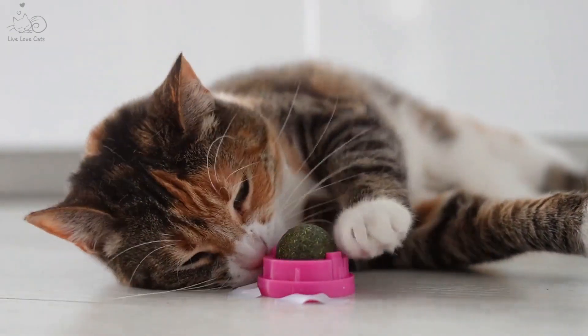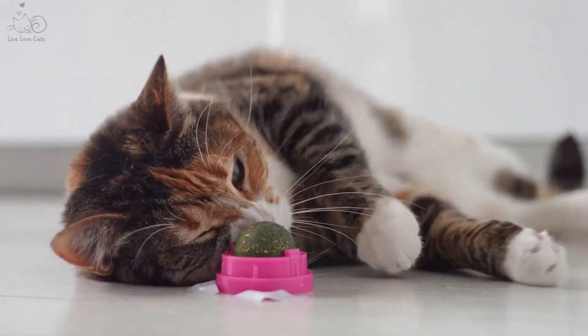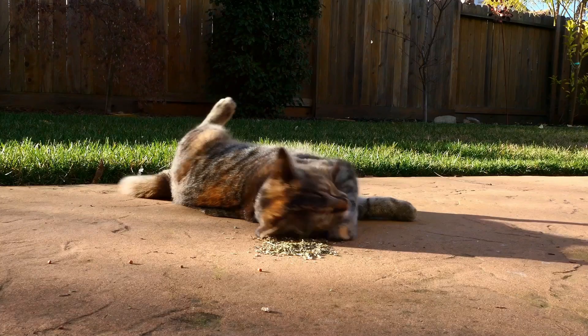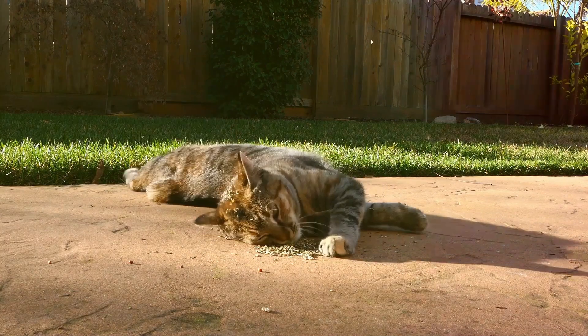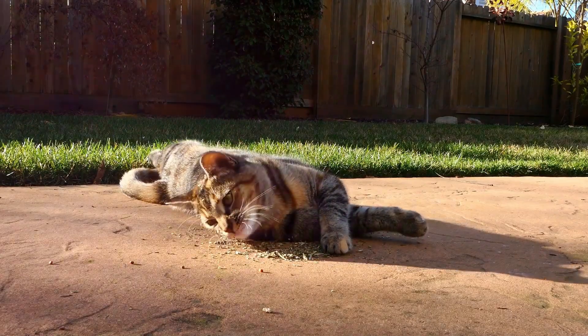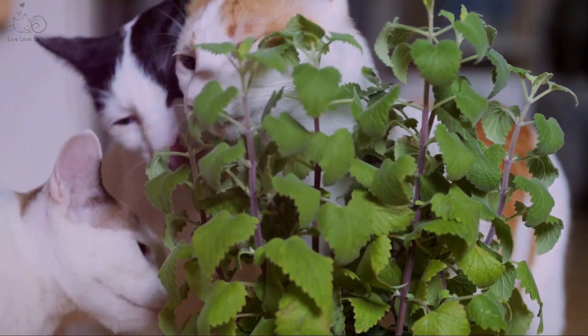Does the sight of cats utterly fascinated by catnip pique your curiosity? If so, then stick around. In this video, we will explore the mystery of catnip. If you've ever seen a cat rolling around in ecstasy or rubbing against dried leaves, chances are they've encountered catnip. But what exactly is catnip, and why does it have such a profound effect on our furry companions?